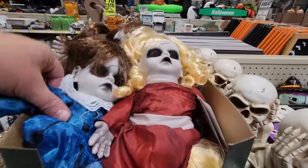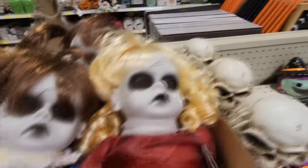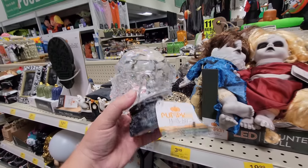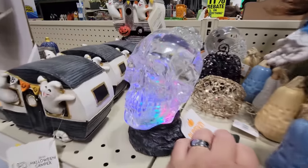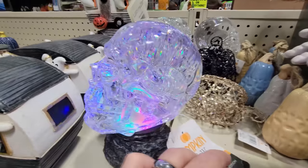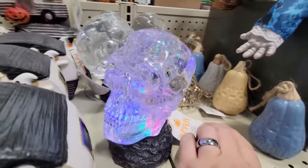Oh my gosh, we have the haunted dolls. Look at these things — look at their faces, they have no eyes. That's what makes them really creepy. It seems that we saw this somewhere else too, maybe Cracker Barrel. Let's try it. Look at this — it lights up, and it's got water inside that moves and the sparkles. That is really cool, I love that.